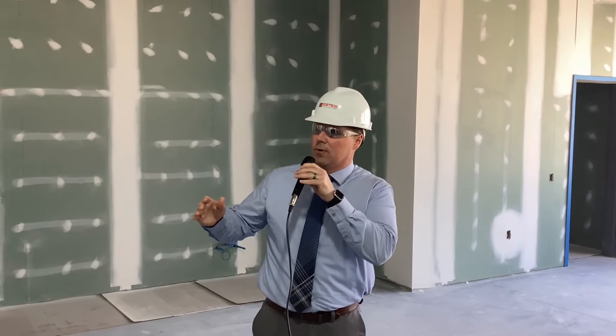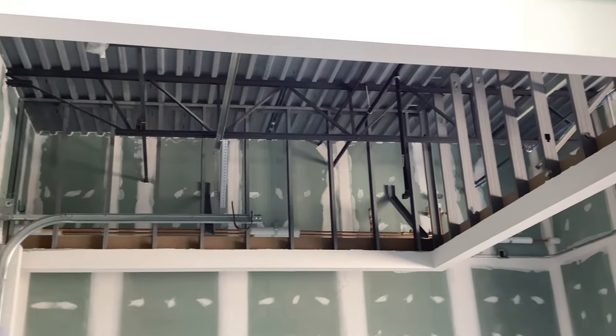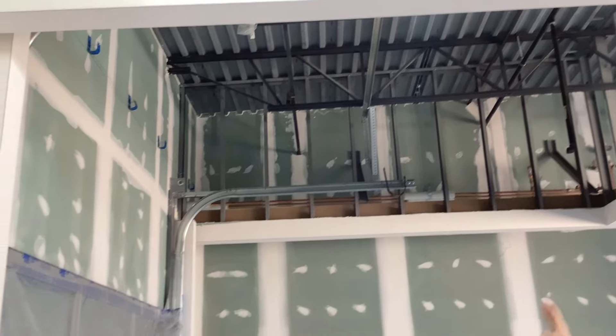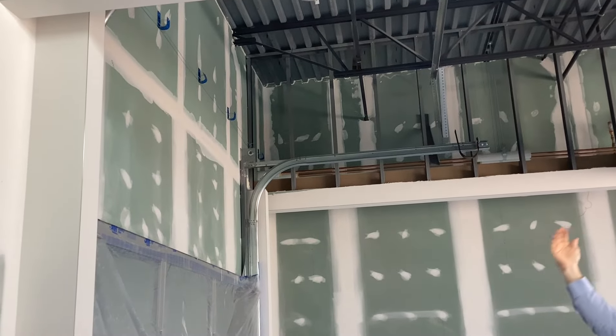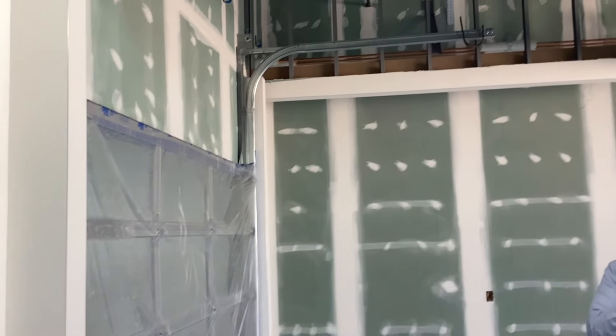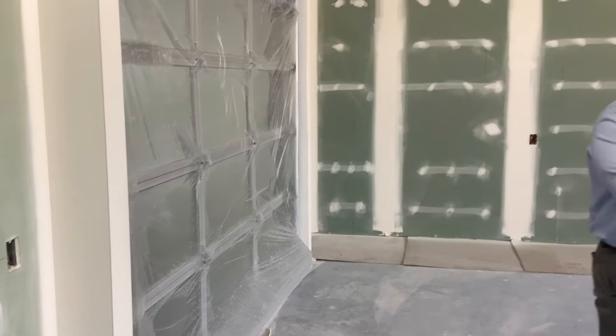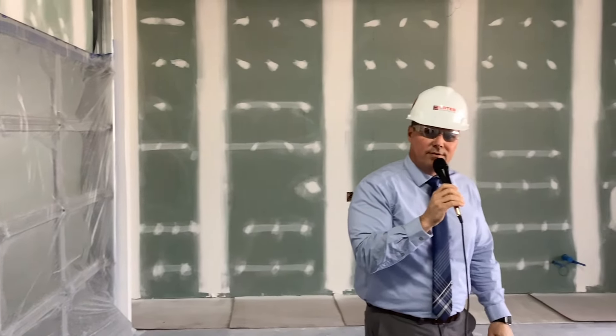Standing in a third grade classroom now — these rooms are getting ready for primer and paint. The finishes on the drywall are ready to go. Just above me you can see the ceiling soffits, because the glass garage door, when the ceiling's in, will actually disappear through the ceiling so this could just be open. We wanted that flow of students to be able to have cooperative learning structures where they could flow in and out of the classroom and use the collaborative zones in both areas of the addition.